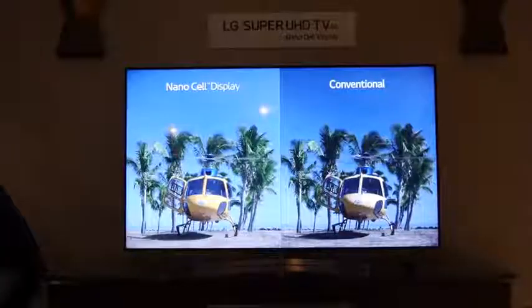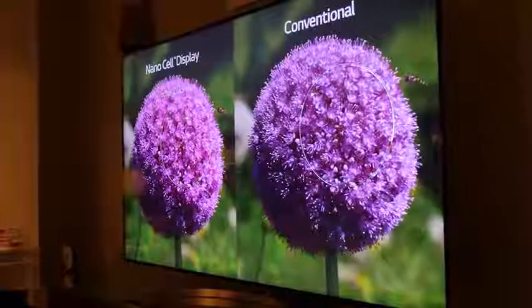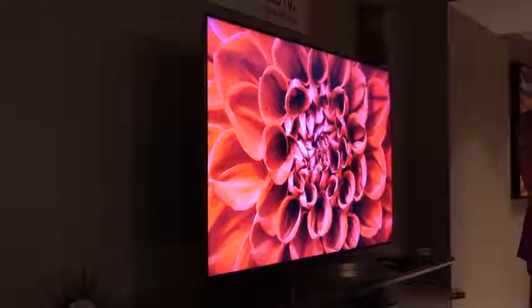This capability is found with the OLED TVs, but you can also find this in LG's Super UHD TVs for 2018, which will be powered by the Alpha 7 processors and will also have the natural language processing with the ThinQ system built in.